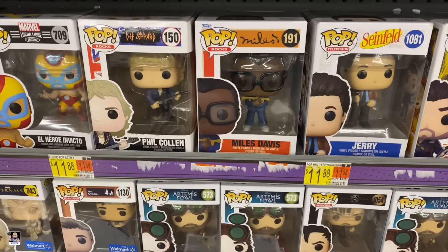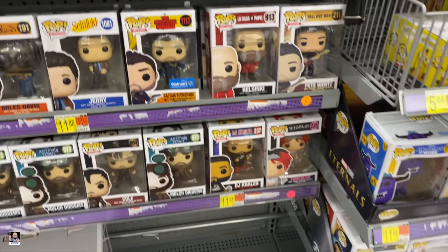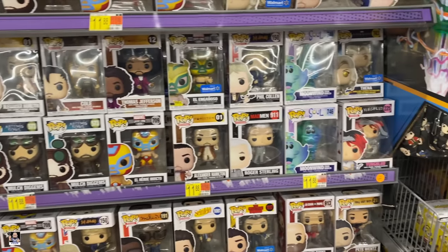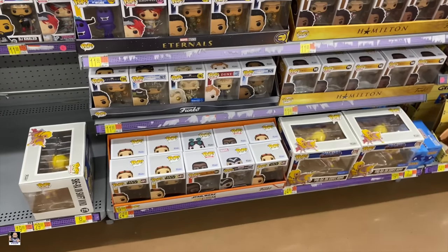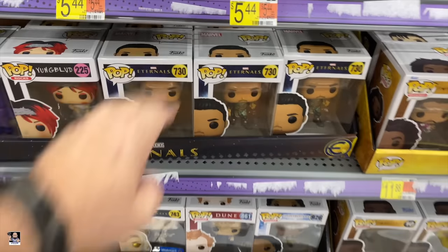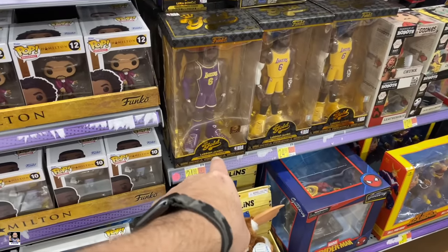Got anything new over here. Got Miles Davis — I have not seen this one yet. It's pretty cool. I think that is the newest Pop. Magic Johnson. Still got Hamilton. Eternals. Scenic. Got a Chase right there.